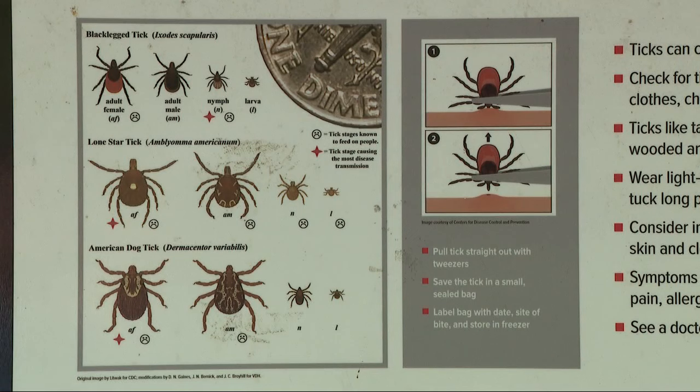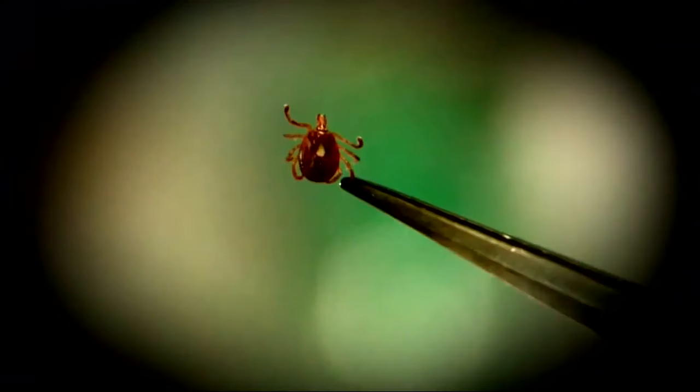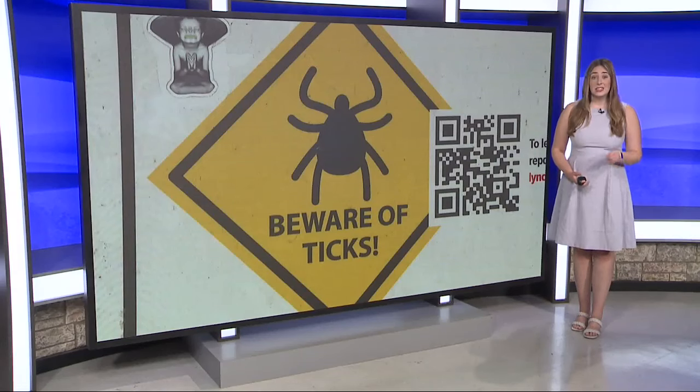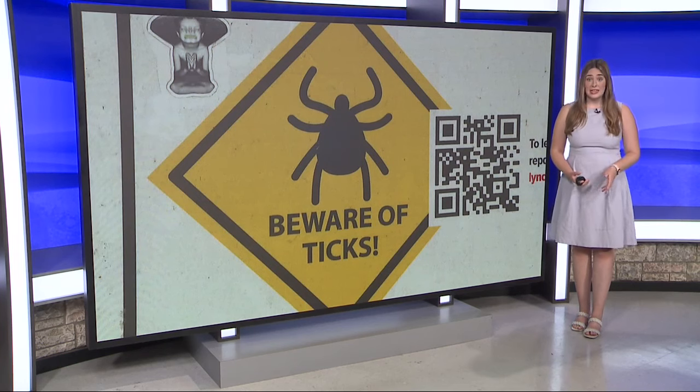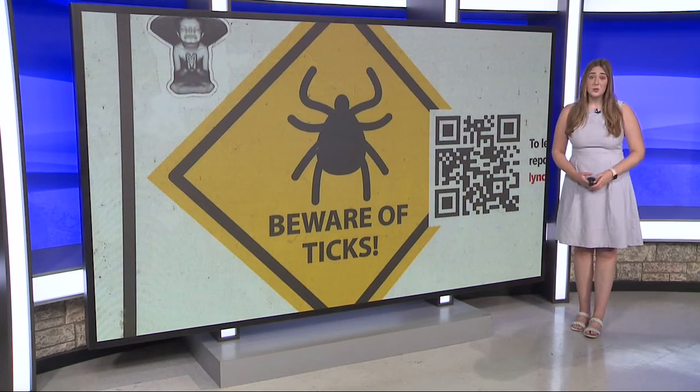Baker says you should remove those pests as soon as you see them, before they attach. But if they're already attached when you notice them, be sure to get the entire tick — don't leave any part of it behind. Baker says it's also important to treat your pets for ticks if they're going outside. For yourself and your kids, he says to use bug spray.